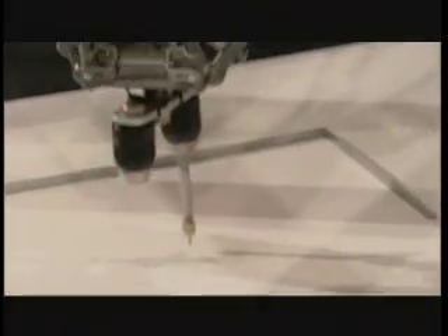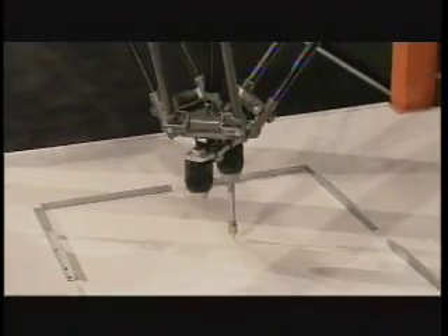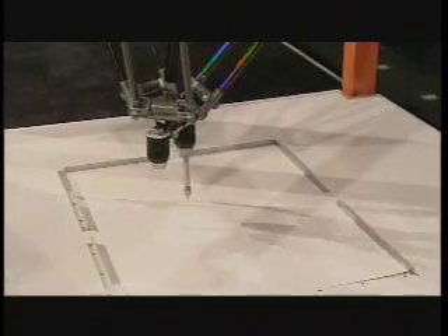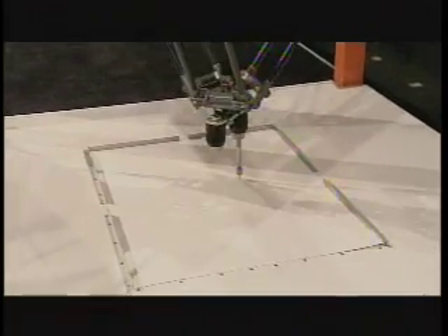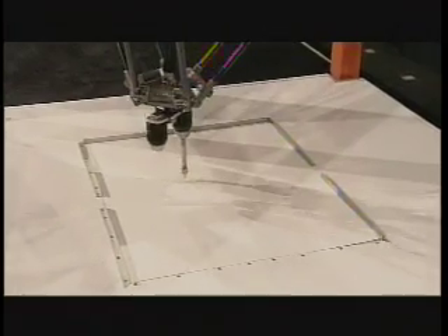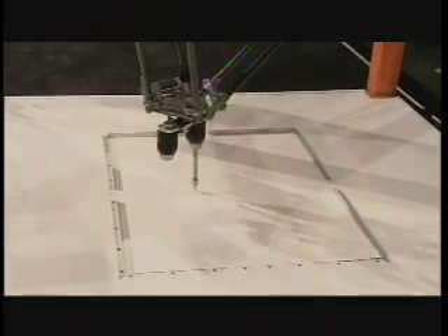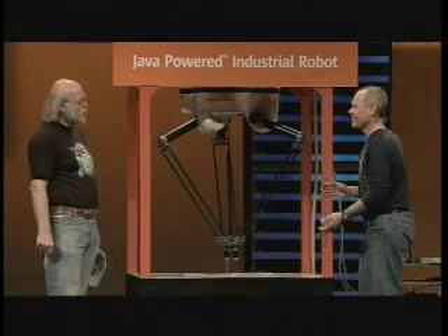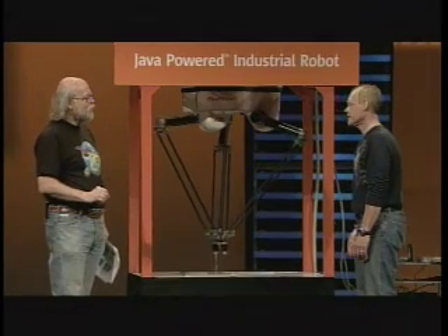It's made by ABB in Sweden. And a couple things about this — this is kind of a world's first here. This is the first Java-powered industrial robot. So Java is actually swinging the voltage levels.